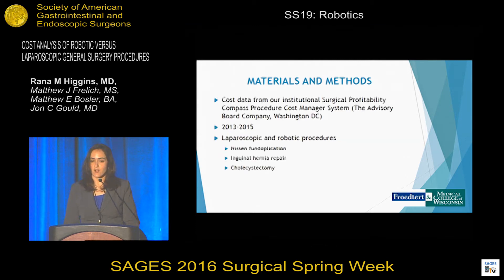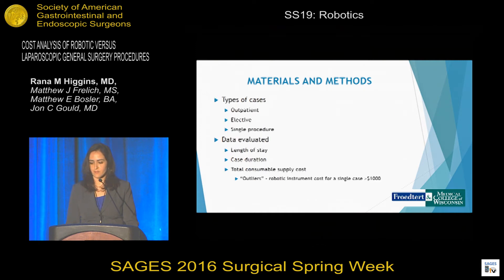We obtained our cost data from our COMPASS database between the years of 2013 and 2015. The laparoscopic and robotic procedures we identified were Nissen fundoplication, inguinal hernia repair, and cholecystectomy. The types of patients we identified were outpatient, elective, and single procedure cases. The data we evaluated were length of stay, case duration, and total consumable supply cost.